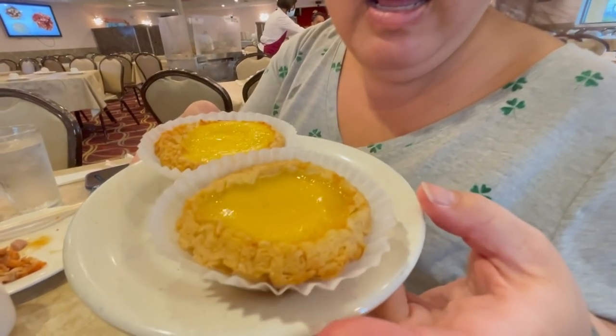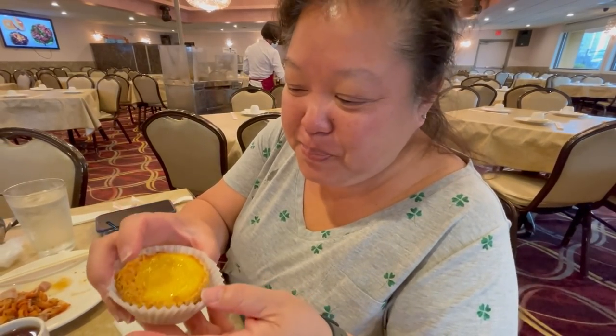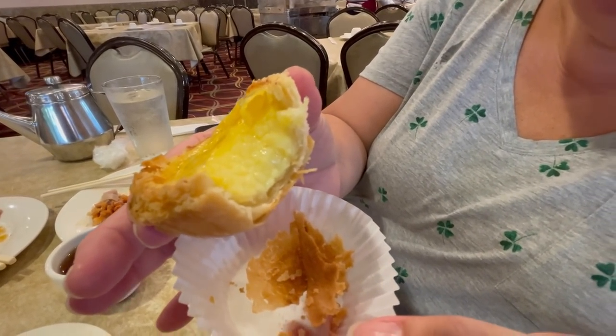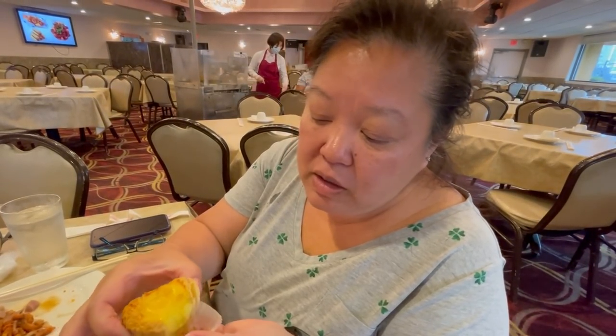We always have to try their custard tarts. When you're getting dim sum, you call it dan tat. So when you go to any dim sum house, ask for the dan tat — a little bit of Chinese 101 because I only speak Chinese food. Super flaky. It's a lot of crust with the custard in it. Very, very custardy. Not too eggy. It's really good and not too sweet. This is a really good custard tart — a lot of shell, but it's a good one.